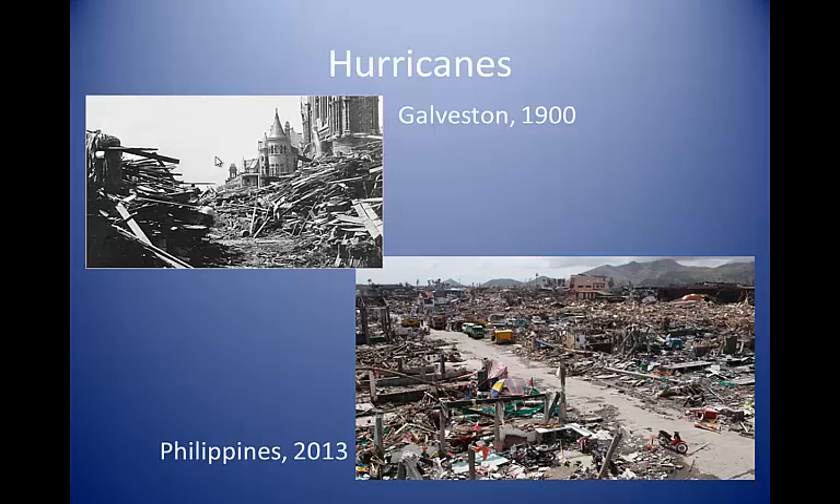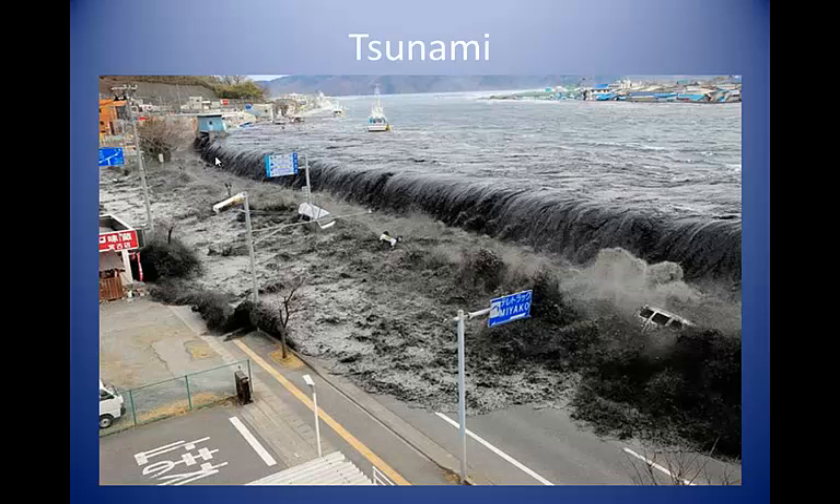Not all flooding is caused by rivers. Along the coasts, gradual flooding can be caused by rising sea level, sinking land, or both. Catastrophic coastal flooding can be caused by hurricanes and typhoons. Examples include the Galveston hurricane of 1900, which killed 6,000 to 8,000 people, and the typhoon that struck the Philippines in 2013, which is estimated to have killed about 10,000 people. Another type of coastal flooding disaster can be triggered by earthquakes near or under the sea. Tsunamis, sometimes known as tidal waves, are the result of such an event.